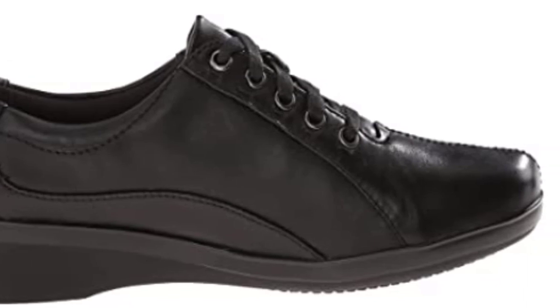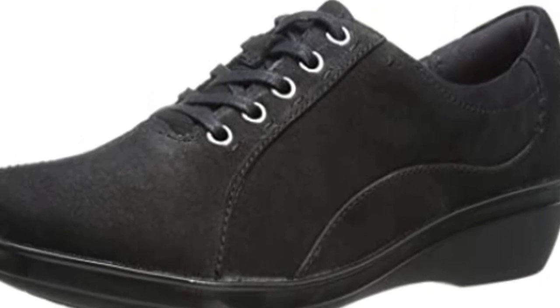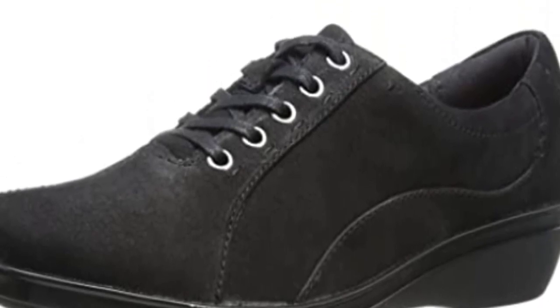A versatile and stylish shoe, this women's Oxford can be worn to work or casual occasions, with a leather upper that provides maximum comfort and breathability in summer.